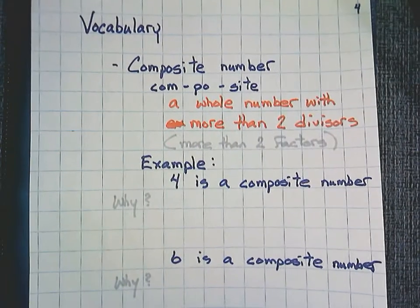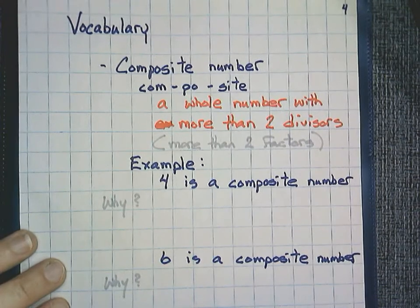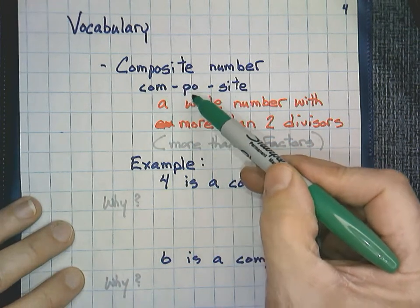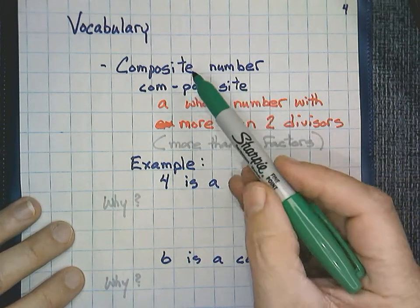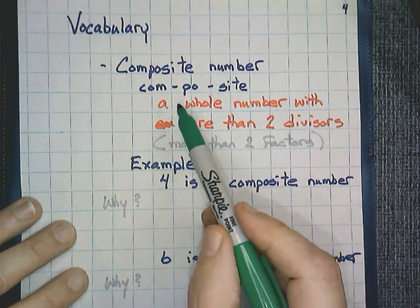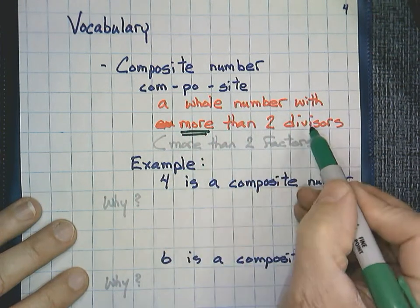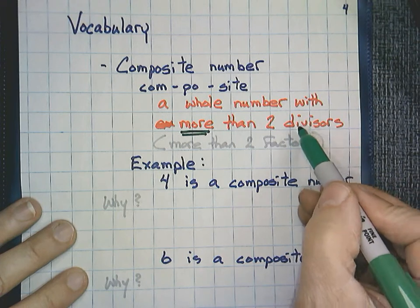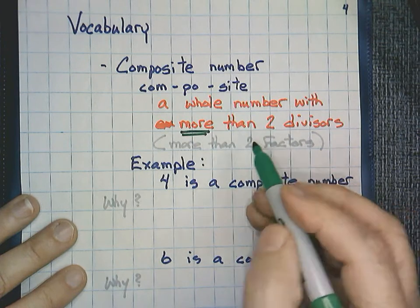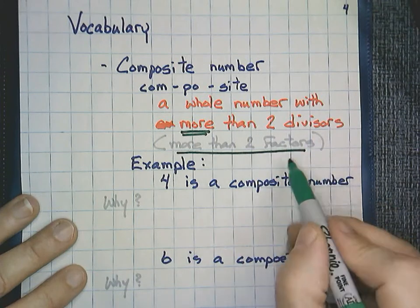Now, there's also something called composite numbers. If a number is not prime, then it has to be composite, except for zero and one. The definition for a composite is a whole number with more than two divisors. A prime was only two divisors or two factors. Composite is more than two factors.